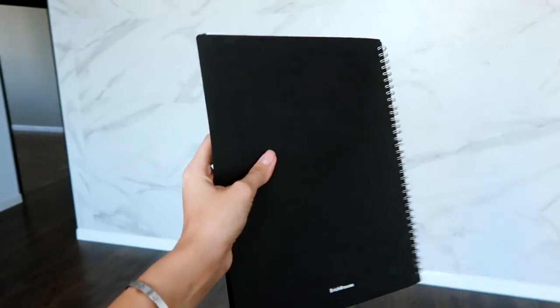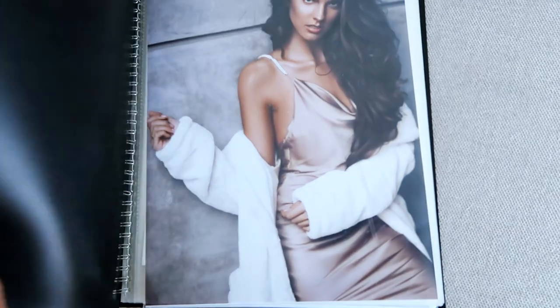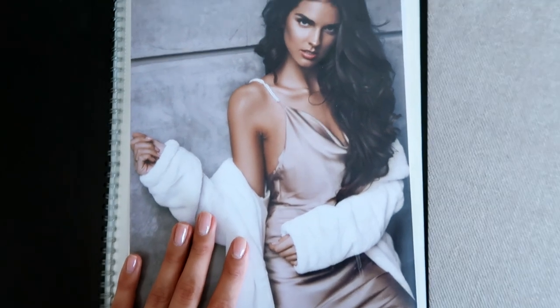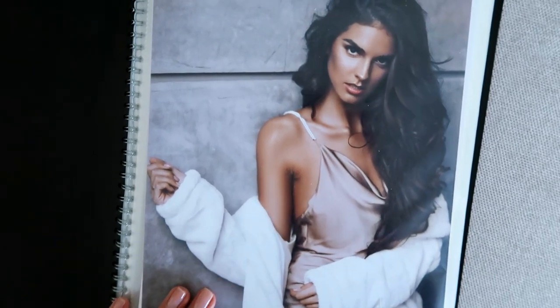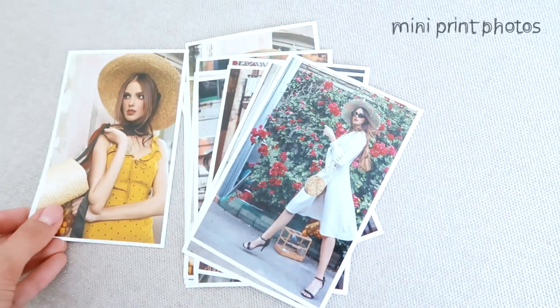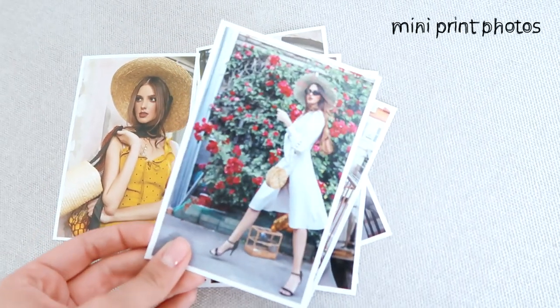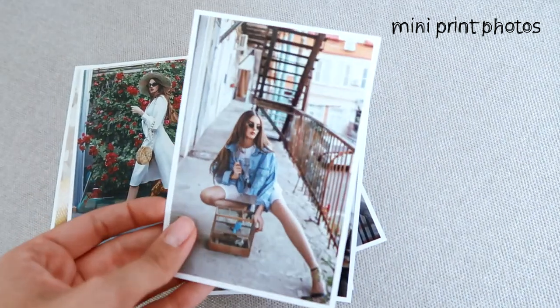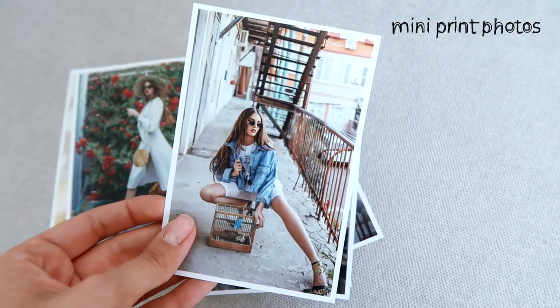If you ask what is the black folder in my hand — this is a model's book. Inside are all my best photos for showing on casting. I have an iPad too, but some people like print photos, and so do I. I also have many photos in my bag because you never know when your agent calls you and says go to casting right now. It's a good bonus to have print photos — trust me.